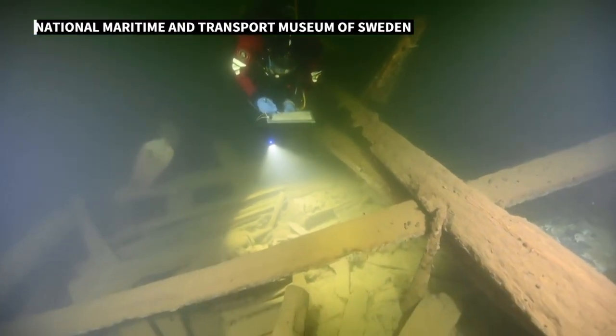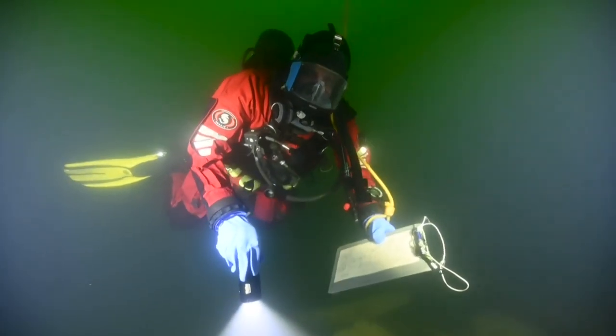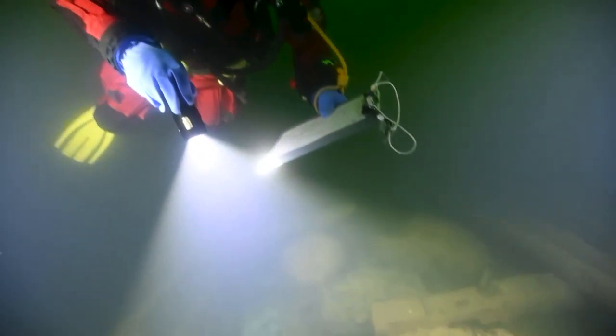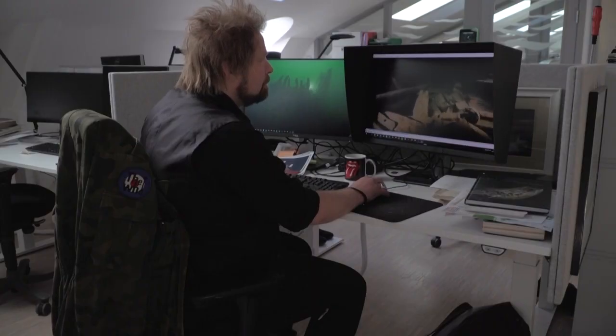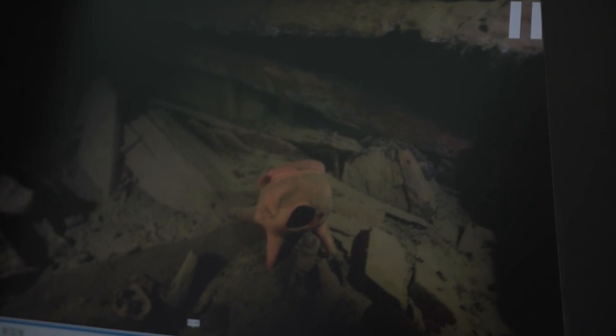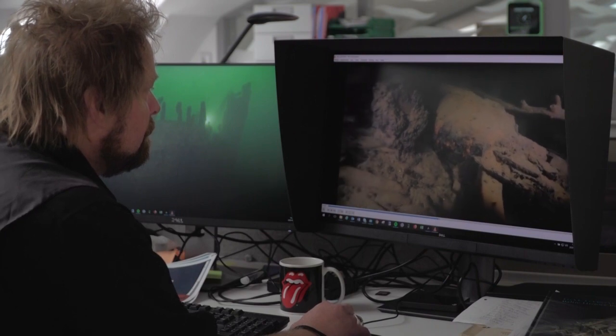Wrecks like this dot Sweden's eastern coastline. The timber is well-preserved because of the Baltic's low salt content. But the team say they've noticed several other thefts from shipwrecks in this area. For archaeologist Jim Hansen, items like this cooking pot stolen from a 16th century merchant ship are of more value when they are left in place on the wreckage. He says others like it must be protected.